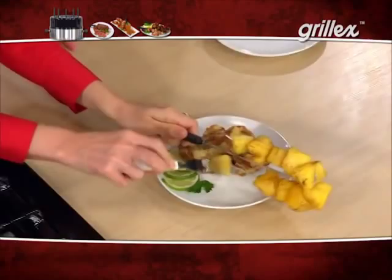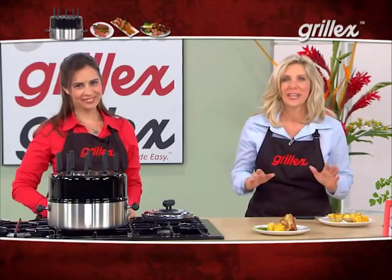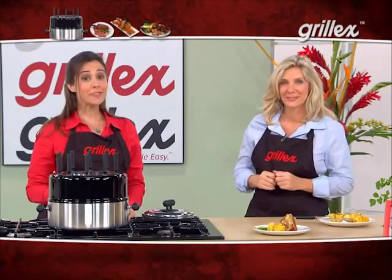Grill-X is a game changer for your kitchen. It will be your go-to choice day after day, meal after meal. Forget the frying, forget the mess. If you want healthy and delicious meals for you and your family, you simply got to get a Grill-X. This is your last chance to order. Call right now.